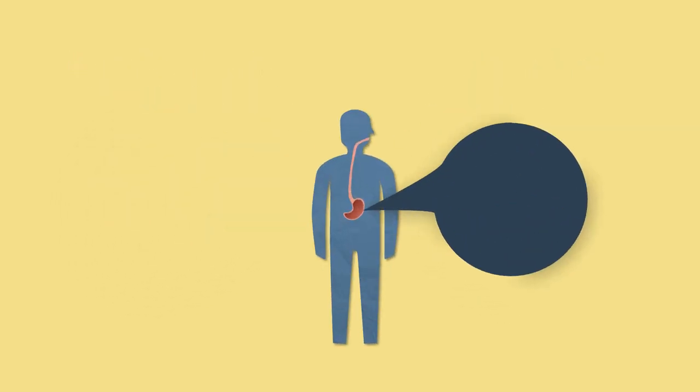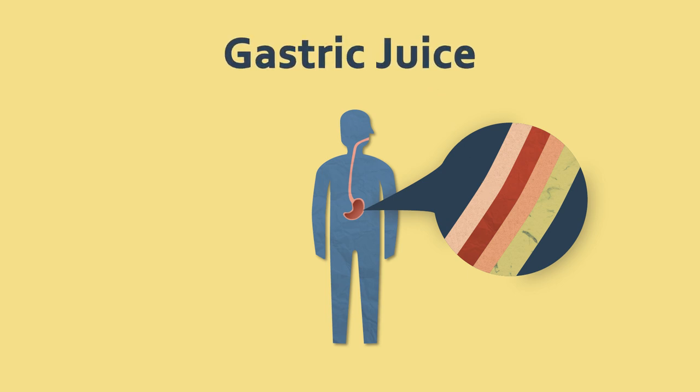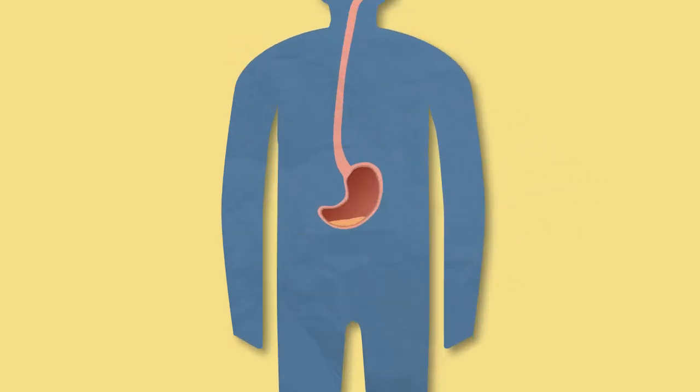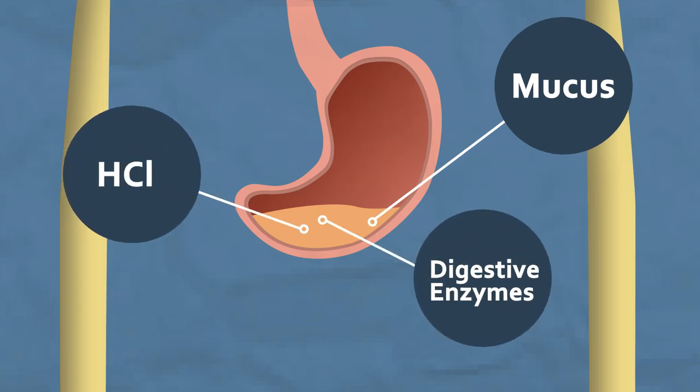The innermost tissue in the stomach is called the mucosa. This layer contains cells that secrete something called gastric juice into the stomach. This isn't the kind of juice you'd have with breakfast — it contains mucus, digestive enzymes, and hydrochloric acid.